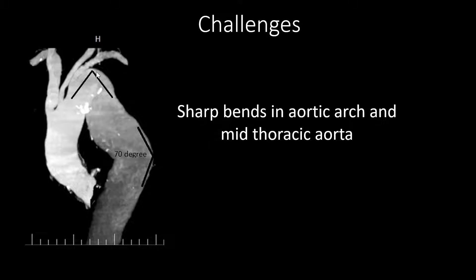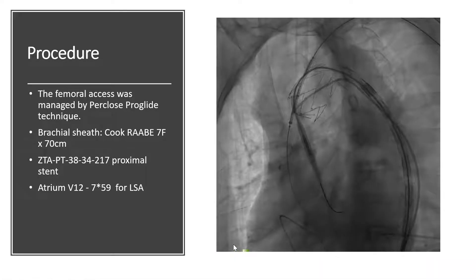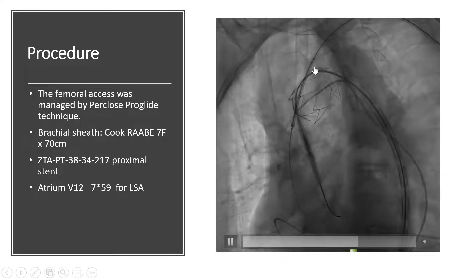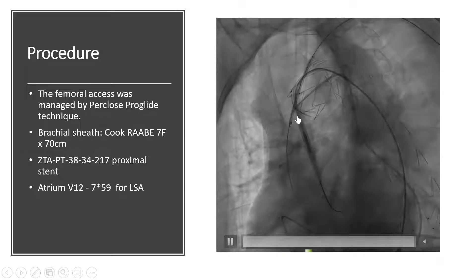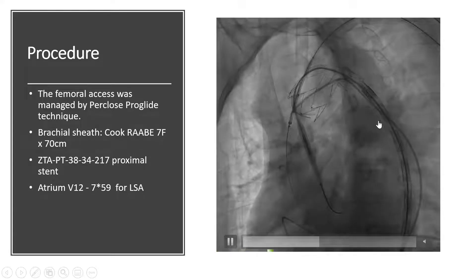Sharp bends in the aortic arch and mid-thoracic aorta were among our challenges in this case. The femoral axis was managed by the Perclose ProGlide technique. We placed a 7-French long sheath in the left brachial artery and positioned a V-12 covered stent in the left subclavian artery. Afterwards, we deployed our covered stent from the left carotid artery to the descending aorta.